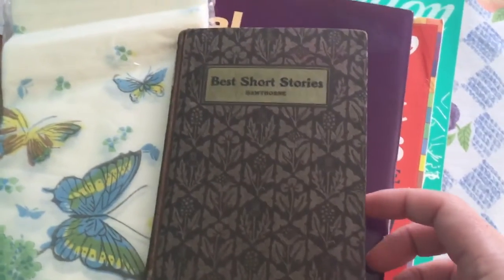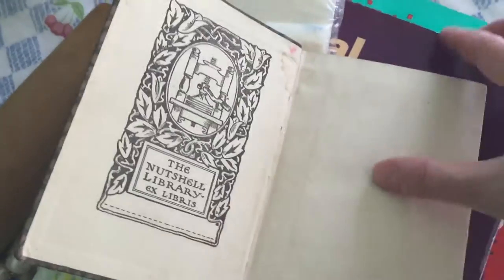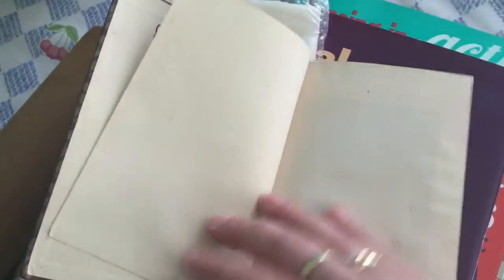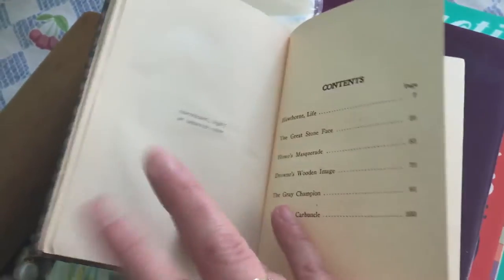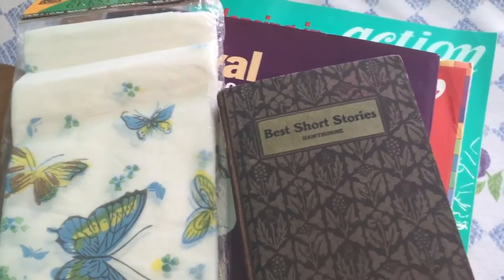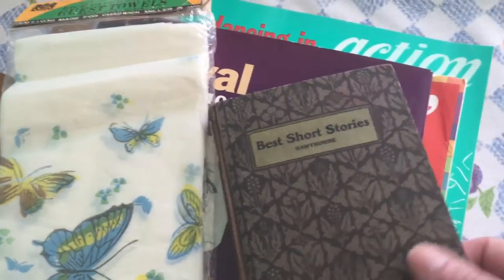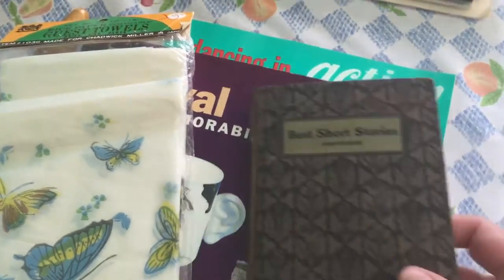I bought this book for about 50 cents — it's called 'Best Short Stories: Hawthorne,' from the Nutshell Library. What I thought was really neat is it says copyright 1907. I'm going to go through the whole thing. It almost has a velvet feel to the cover — I thought it was really neat.